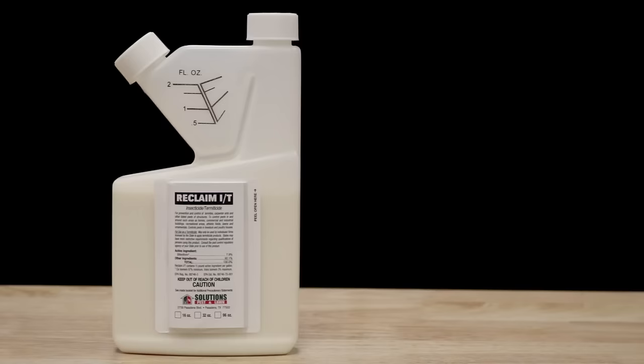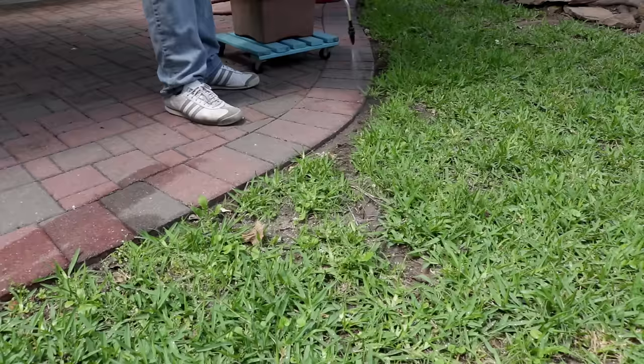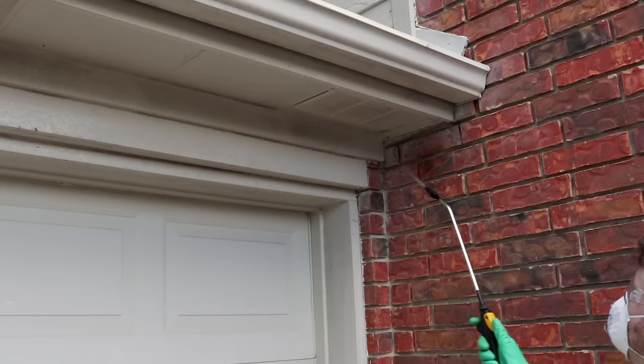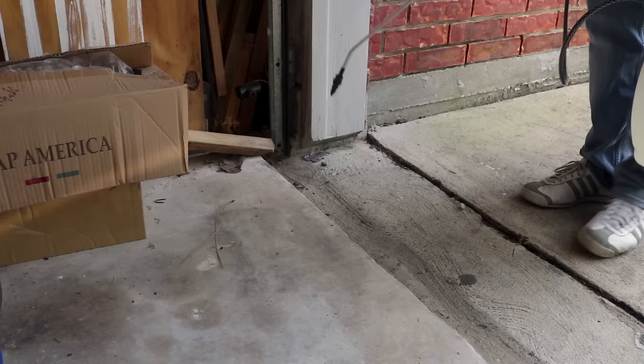Next, we'll use a product called Reclaim IT with a pump sprayer. Reclaim IT is an insecticide concentrate that has a powerful knockdown and a great residual. Spray outside around windows, doors, porches, under patio coverings, and along eaves. Inside, spray along baseboards, closets, and in garages and storage spaces.